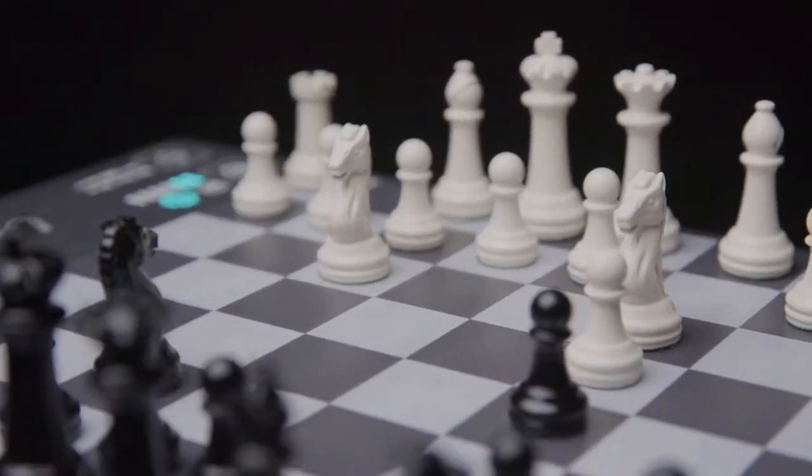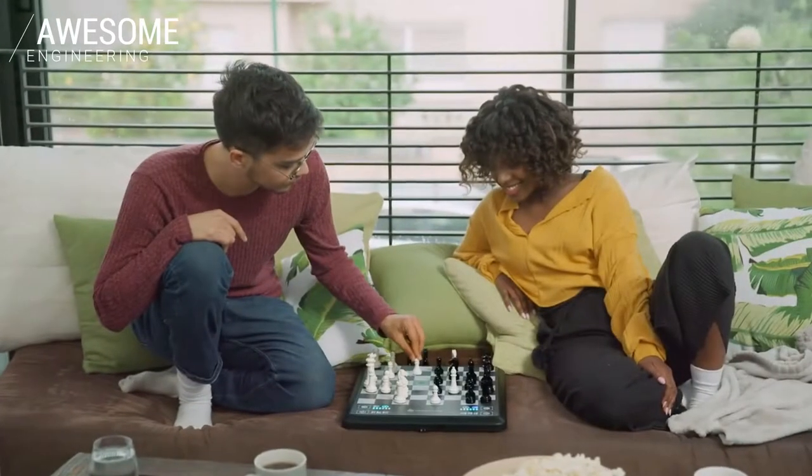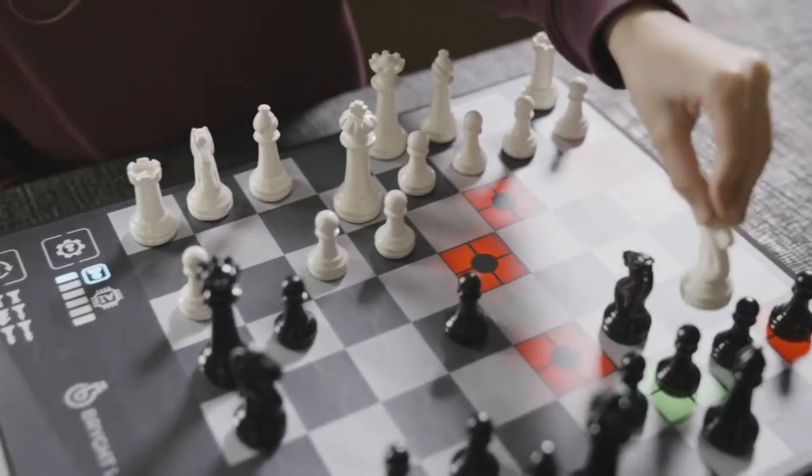No matter your chess level, Chess Up will level up your game. Chess Up is a smart chess board with a built-in chess instructor that lights up all possible moves according to strength.